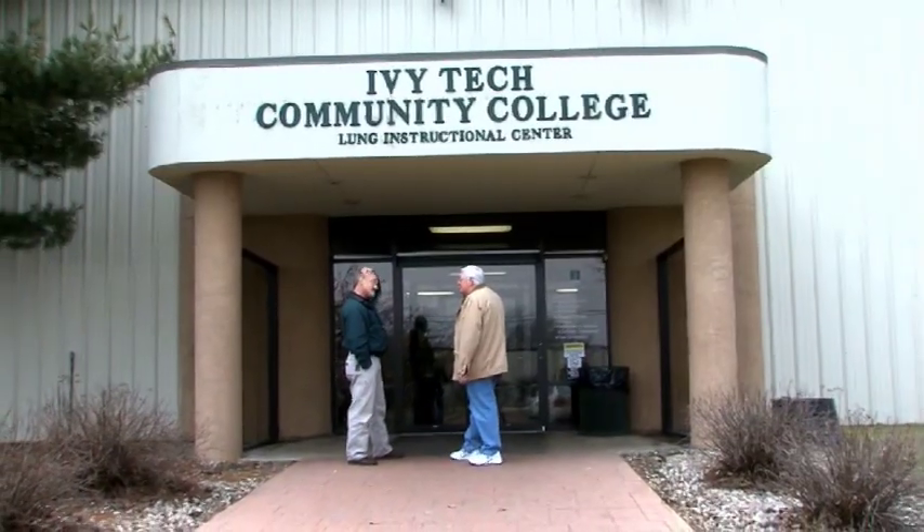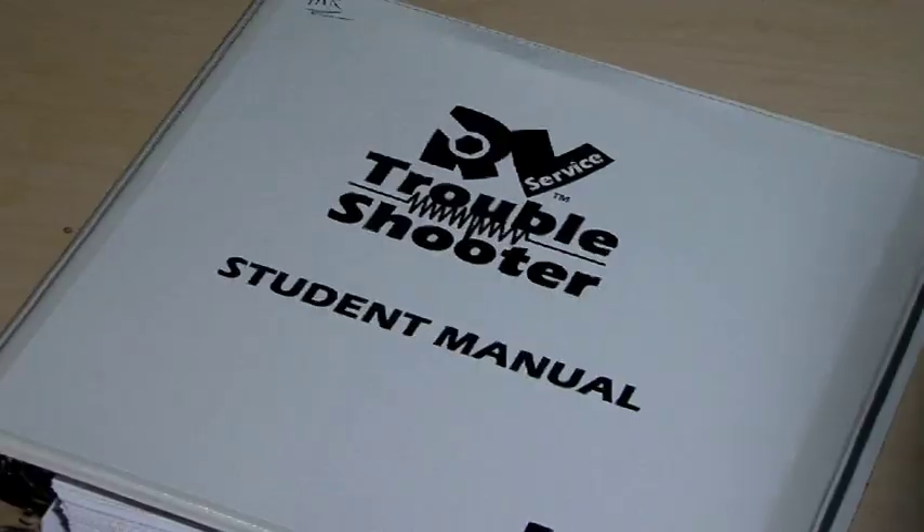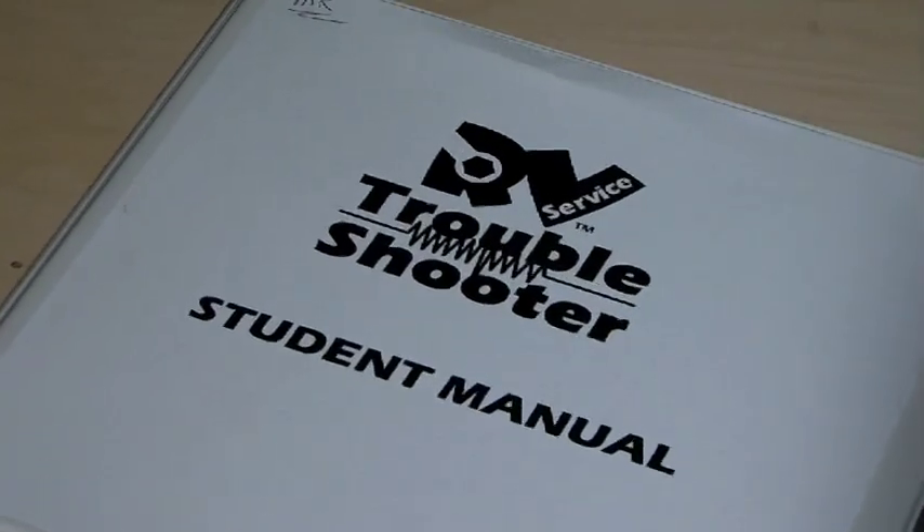The Troubleshooter Clinic is probably the best hands-on training for RV service technicians provided in the industry, where all of the training is provided by our member vendors directly to the technicians so that they get the greatest and latest information on the products they deal with on an everyday basis. RVIA has been doing these Troubleshooter Clinics for about 15 years — they started in 1993.